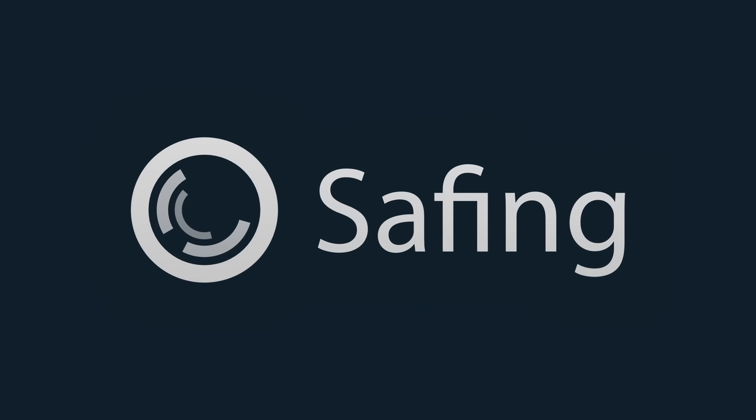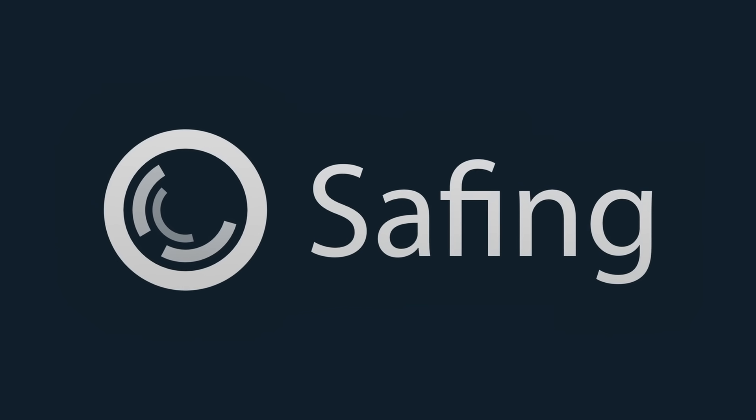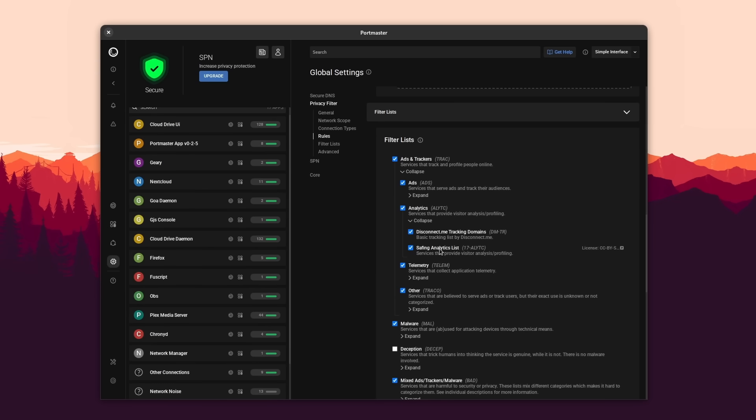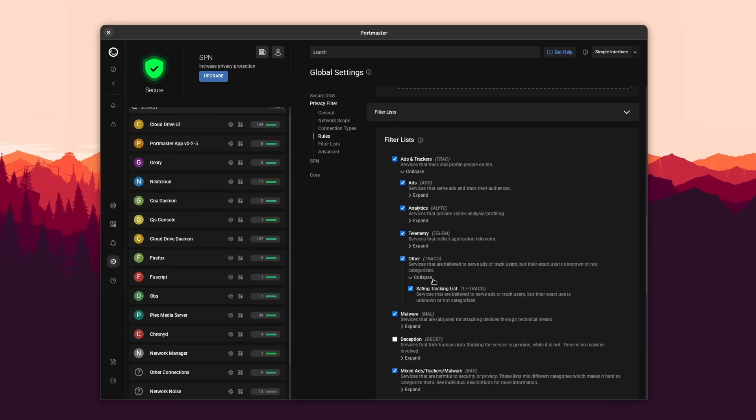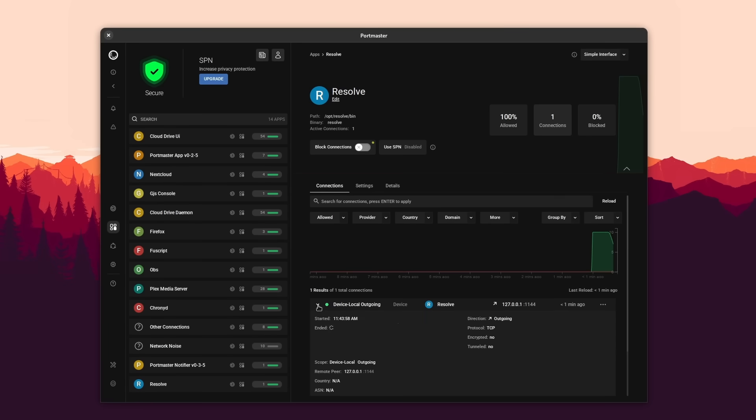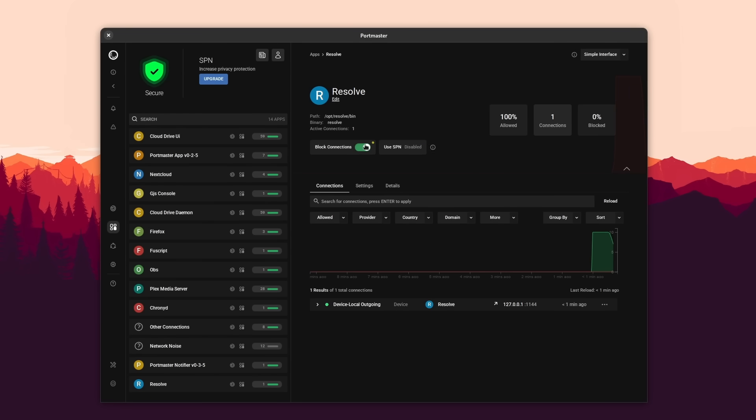Let's dive in right after I tell you about our sponsor. This video is sponsored by Safing's Portmaster. Portmaster is an all-in-one tool to easily take your privacy to the next level, and it's a tool I use myself on all of my Linux devices. Portmaster lets you automatically block all trackers and malware in every application you run on your computer — not just your web browser, but everything. It's easy to use with defaults already in place so you can just set it and forget it.